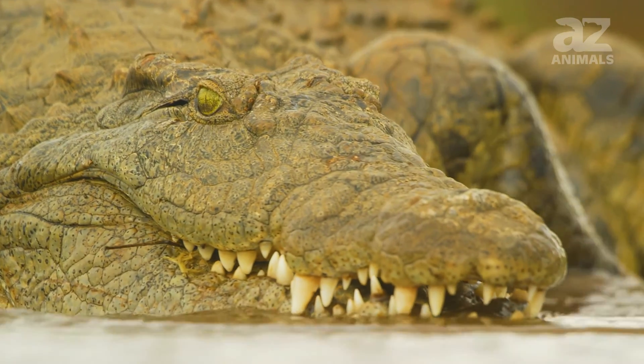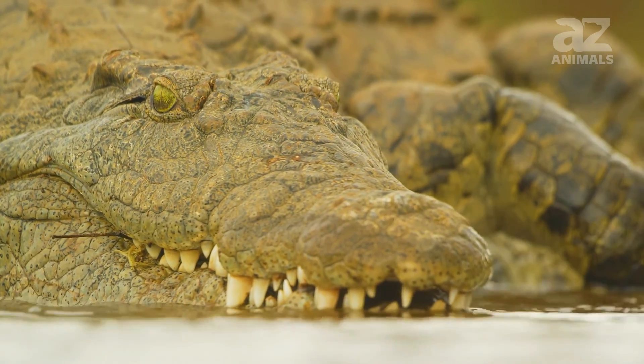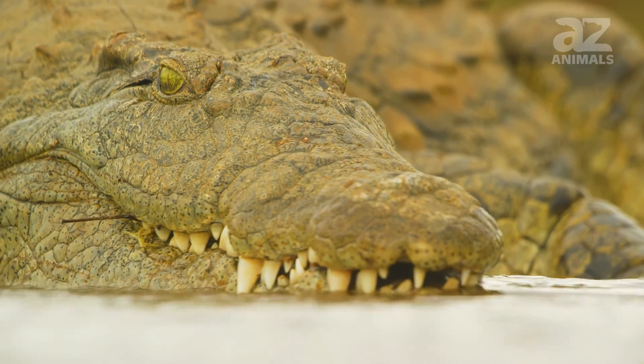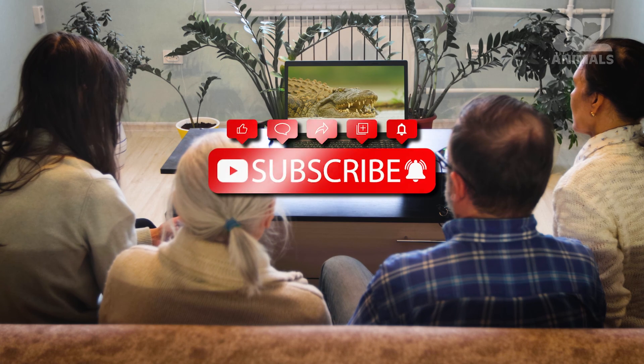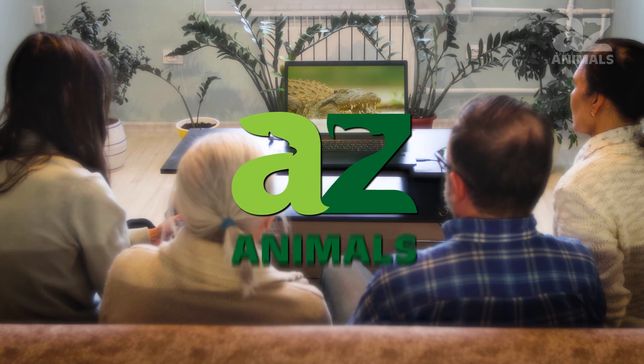Thanks for tuning in to this video on the Nile crocodile, which lives in dens 40 feet below the surface. Please be sure to leave a comment below about what you think of this huge crocodile. See you next time!